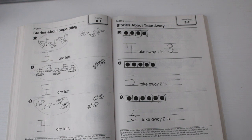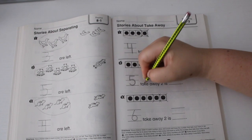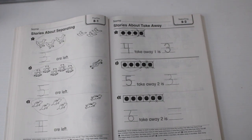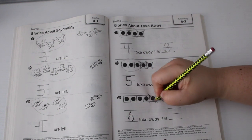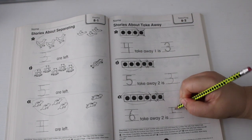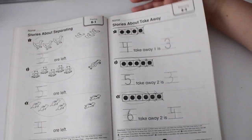Number two: Katie shows five counters, she takes away two. Five take away two: one, two, three — three. Number three: Carter shows six counters, he takes away two counters. We have six and we're taking away one, two. How many do we have left? One, two, three, four — four. Sorry, I was going too fast — we have four.